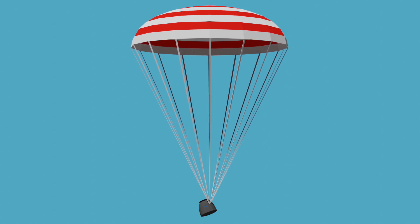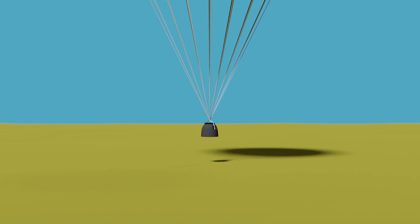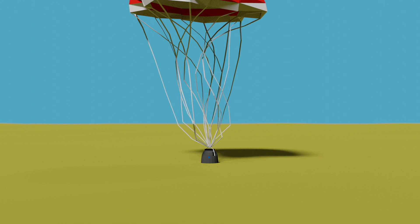Initially the descent module will be hanging at an angle under the parachute to assist the airflow in dissipating heat, but as it gets closer to the ground it'll shift into an upright orientation for a safe landing. At an altitude of 5.5 km, the systems on board will begin to equalise pressure inside the module with the surrounding atmosphere. At just 0.7 metres from the ground, the solid rocket motors on the base of the capsule will fire, softening the impact — and we have touchdown.